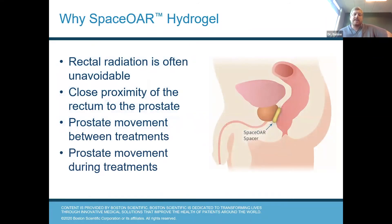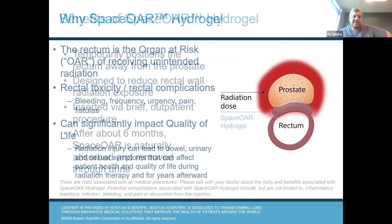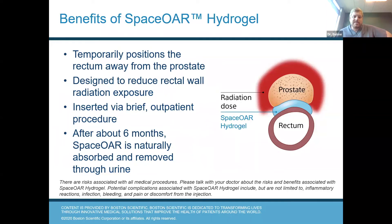To review — rectal radiation is unavoidable when you give radiation to the prostate due to the close proximity of the rectum to the prostate. The prostate can move between treatments and during treatments, and that can increase the toxic dose of radiation to the surrounding structures. This toxicity can significantly impact your quality of life — it can lead to bowel dysfunction, urinary, and sexual symptoms. The way spacer works is it temporarily positions the rectum away from the prostate. It elevates the prostate off the rectum and reduces the exposure of radiation to the rectal wall.